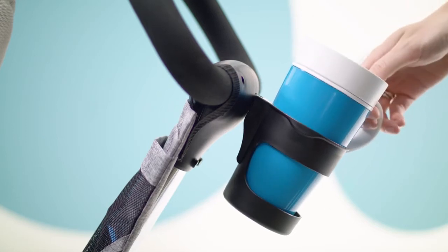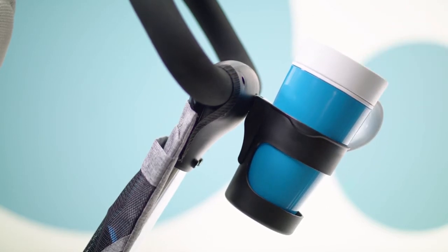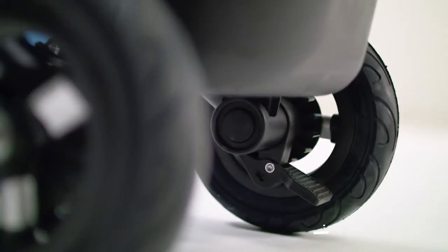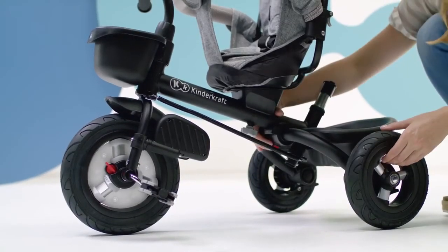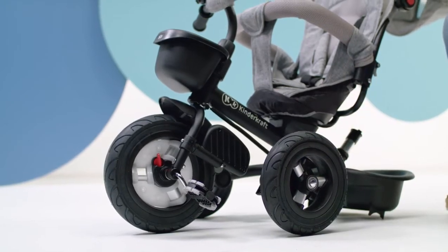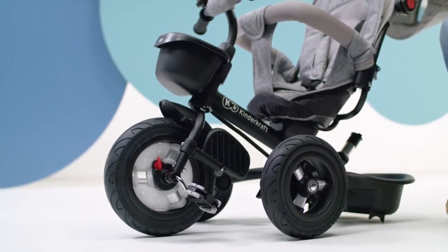And me? I can take a cup of coffee with me — that's priceless. Rubber wheels guarantee excellent cushioning even on uneven terrain, and there's no need to pump them. Thanks to a special button, the frame can be easily folded. Let's pack Avio in the boot and go see the world!